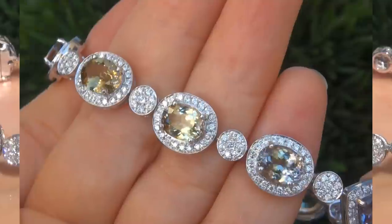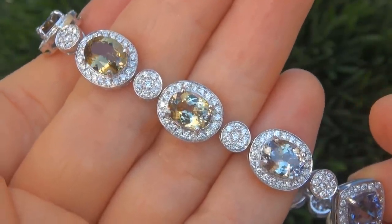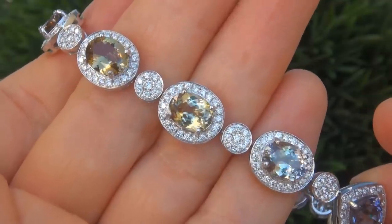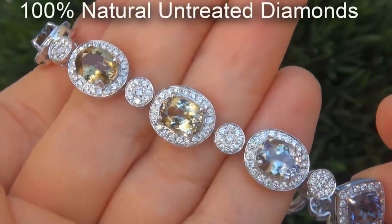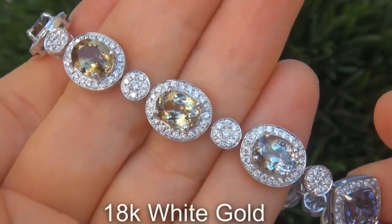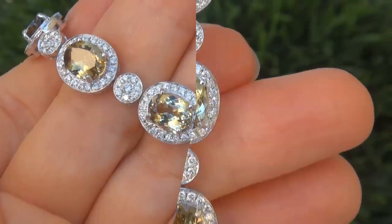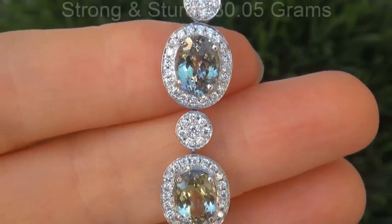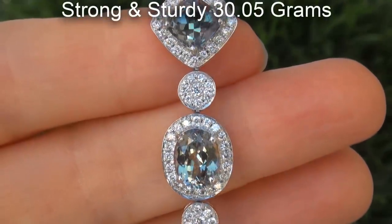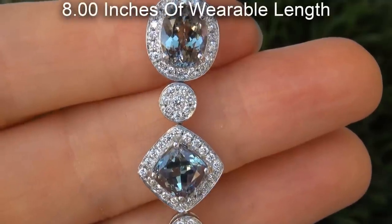Our gemologist checked and verified every aspect of the bracelet and confirmed these are genuine, unheated multi fancy color tanzanites surrounded by 100% natural untreated diamonds, and the setting is heavy solid 18 carat white gold. The total bracelet weighs a heavy, strong and sturdy 30.05 grams and offers 8 inches of wearable length.